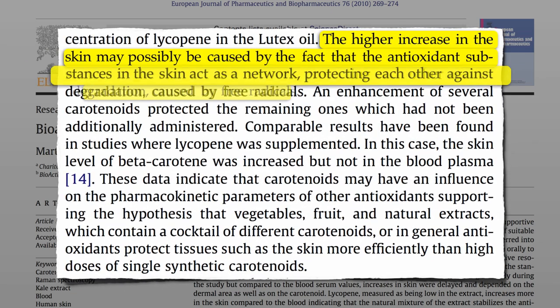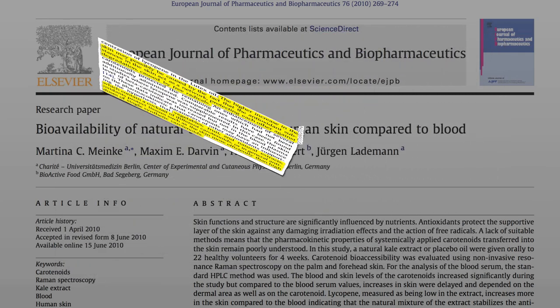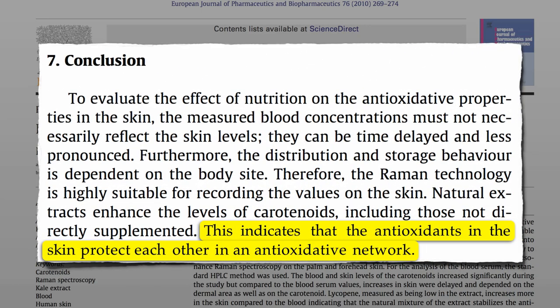They conclude that the higher increase in skin carotenoids may possibly be caused by the fact that the antioxidant substances in the skin act as a network, protecting each other against degradation caused by free radicals. Vegetables, fruit, and natural extracts, which contain a cocktail of different carotenoids, protect tissues such as the skin more efficiently than high doses of single synthetic carotenoids. This indicates that the antioxidants in the skin protect each other in an antioxidative network.